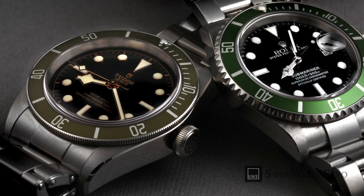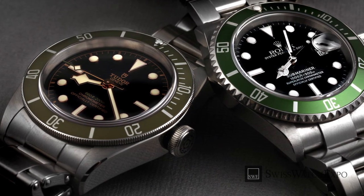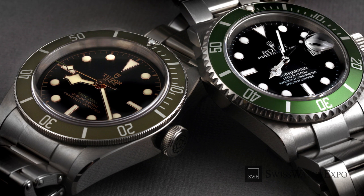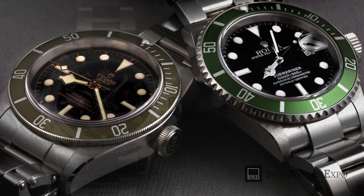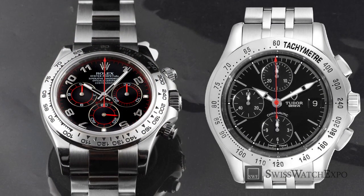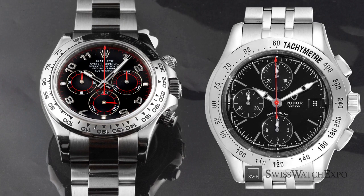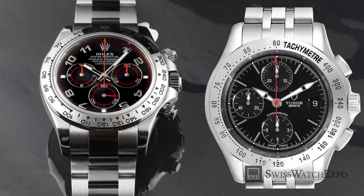Watch enthusiasts and newbies alike would know that Tudor is Rolex's sister company. The brand has been making waves since their revamp in 2010, releasing hits such as the Tudor Black Bay and Pelagos. While Tudor was generally known as Rolex's more affordable younger sibling, the brand has quickly come into its own. This reignited the persistent question about the two brands – if the same company owns Rolex and Tudor, what is the difference between their watches?